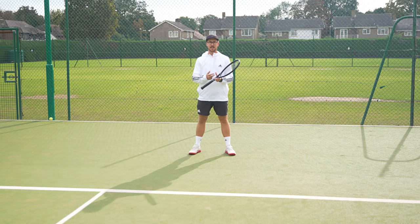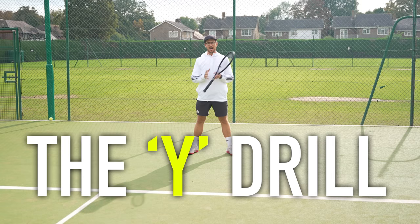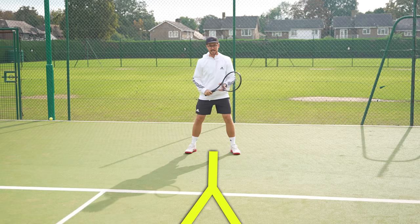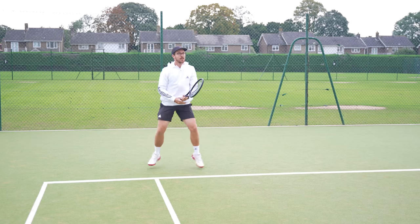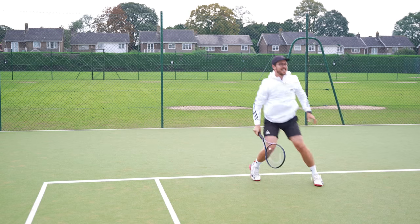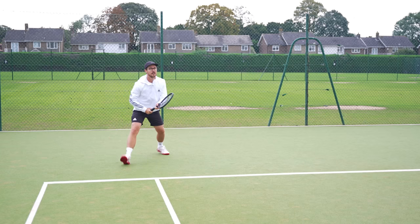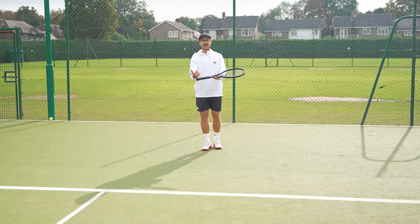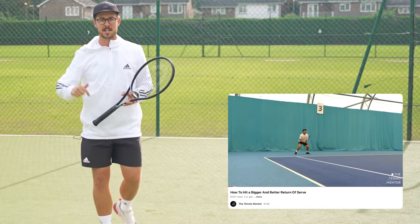A simple drill to improve your return position is the Y-drill. Think of a Y shape in front of you — as your opponent tosses the ball up, you take a step forwards before split-stepping as they contact the ball. From the split step, you're ready to dart left for a backhand, right for a forehand, or even run around a body serve. The key is to start further back, move in as they toss the ball up, and split step as they make contact. I've made a more detailed video on this and I'll pop a link in the description.